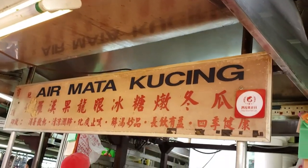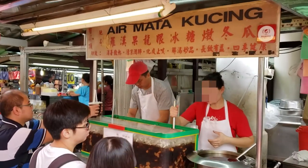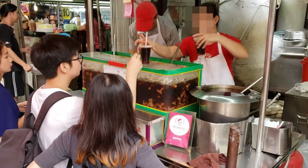This is Chinatown's most famous Ard Mata Kuching — it is a herbal drink. People in Malaysia love herbal drinks because it's very hot in Malaysia, and a nice cool herbal drink refreshes your body.